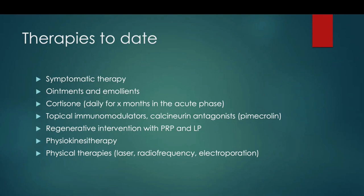Regarding current therapies, we now have many treatment options for lichen: emollients, cortisone — but not for many months, only in the acute phase for two or three months — topical immunomodulators, regenerative interventions with PRP and lipofilling. We can also use physiotherapy with manipulation and dilators, and new electromedical devices like laser and radiofrequency.